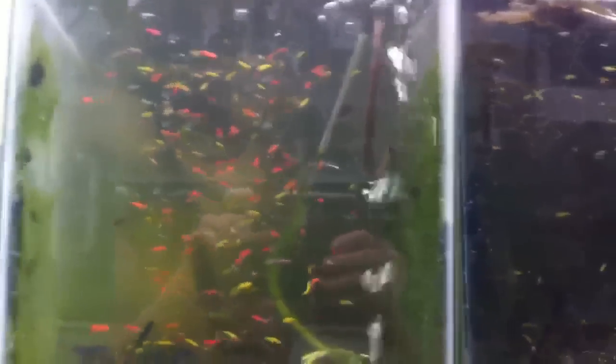These all came out of one 10-gallon tank, and the one next to it has mostly greens. It was done on the 22nd.